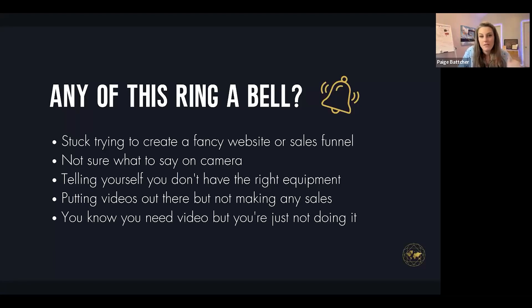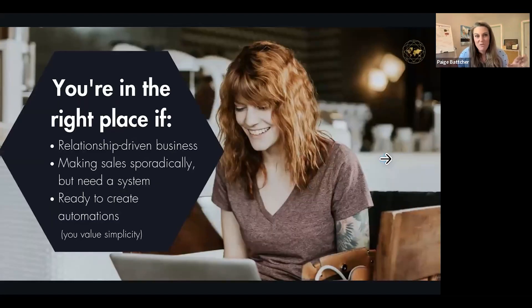If you're not sure what to say on camera, if you're telling yourself you don't have the right equipment, if you're putting videos out there but not making any sales, or if you know you need video but you're just not doing it — if any of those apply, you're in the right place.